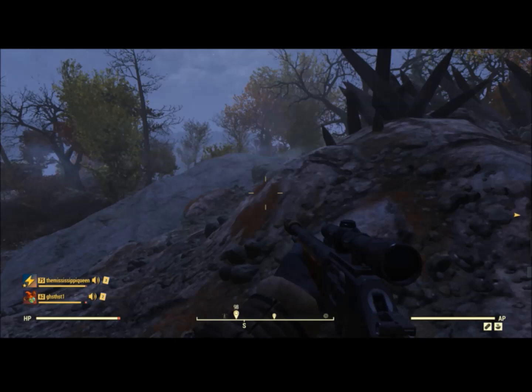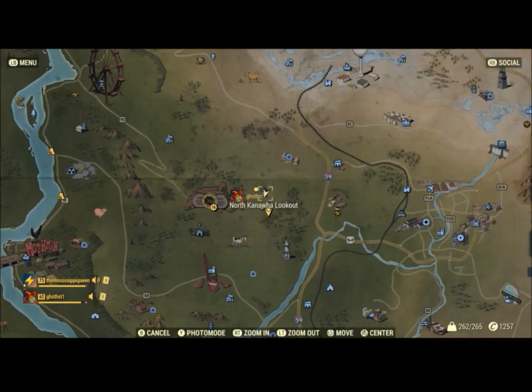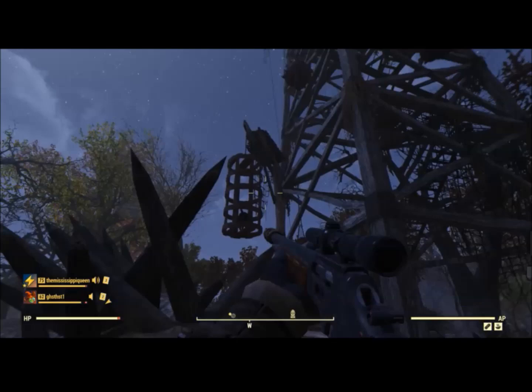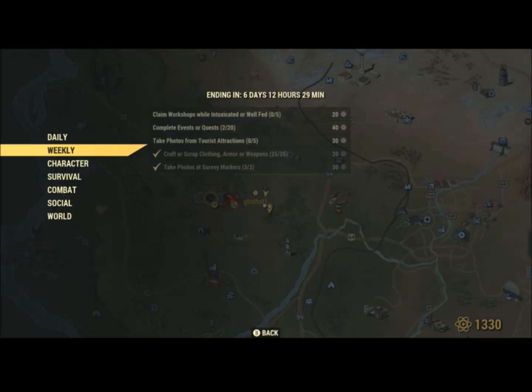And now for number three — you're going to thank the King Fan Man, because I'm going to get you through this weekly challenge in record time. Number three is in the forest, at North Kanawha Lookout. It's going to be right there in front of the tower. After you kill the super mutants, there it is, and there are your three.